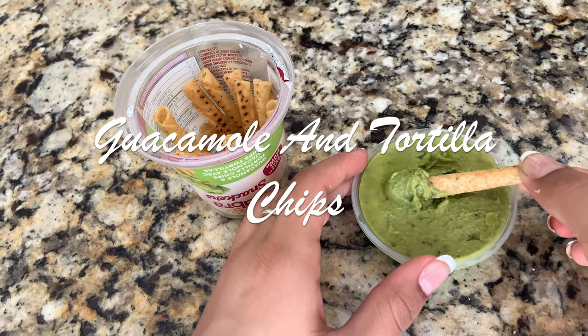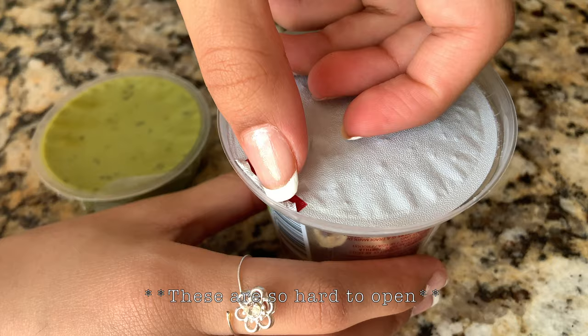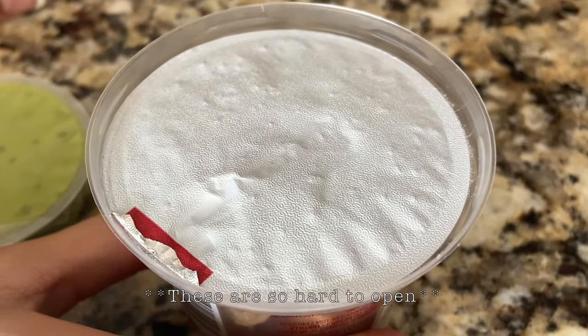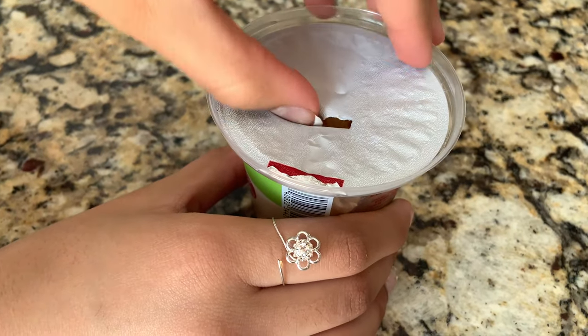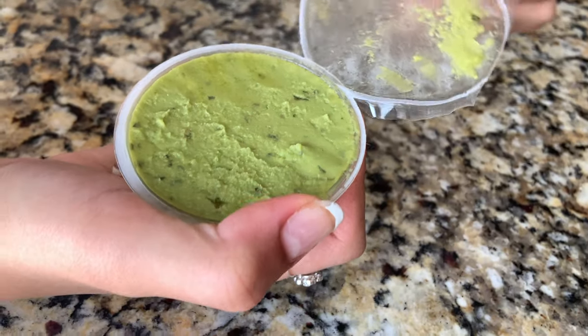Another couple hours later after eating my lunch I got hungry again, and this time I decided to go for a little bit of a healthier snack. I'm going to be eating some guacamole and tortilla chips. I love guacamole — it's so good. I also really like avocados too, which kind of explains why I like guacamole so much. So that was my snack.